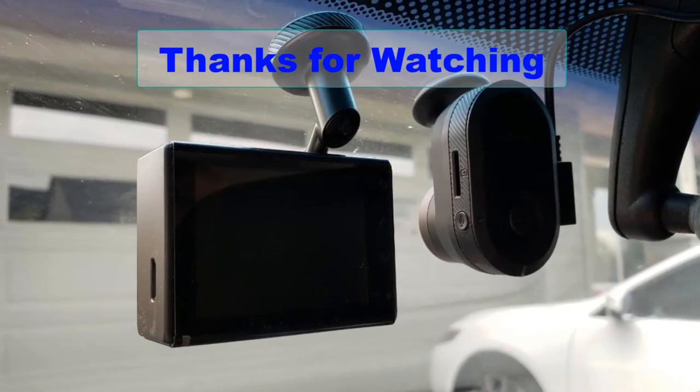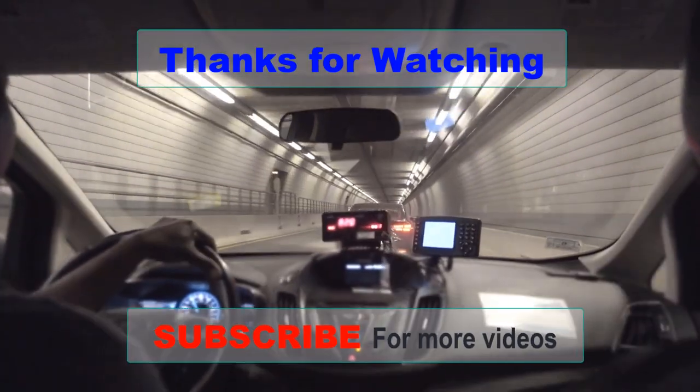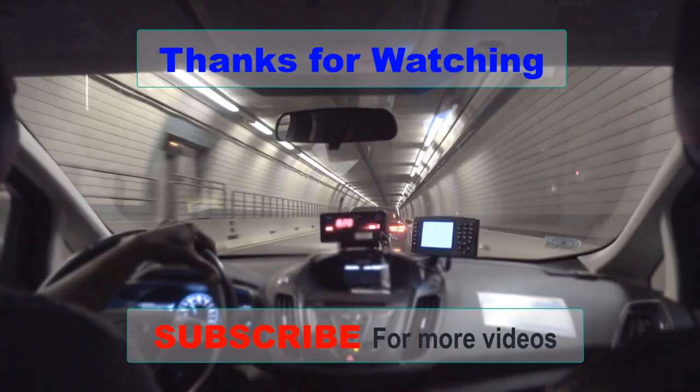Thanks for watching this video. I hope you liked it. If you choose from this list, you can be sure that you are buying one of the best dashcams available.